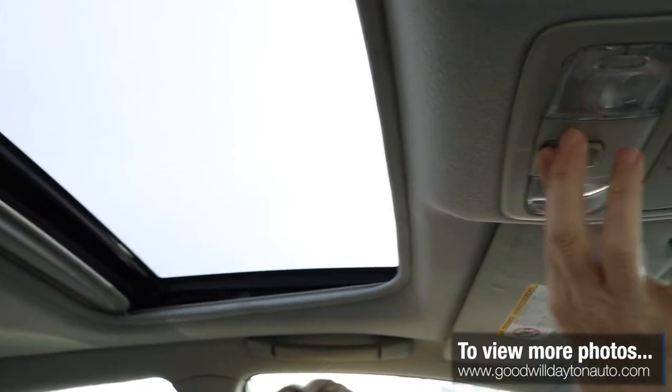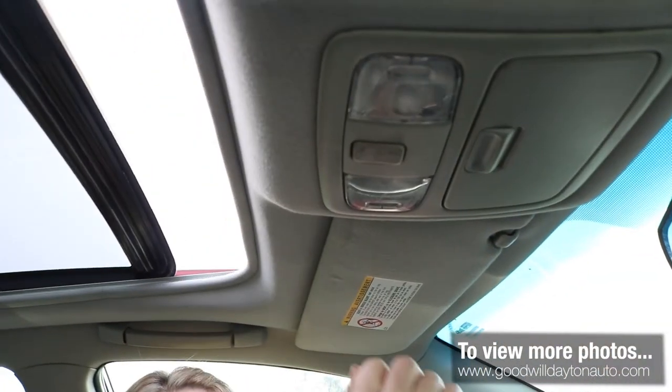Look — there's even a sunroof, and it works! You can crank it right up. Great thing for a teenager.